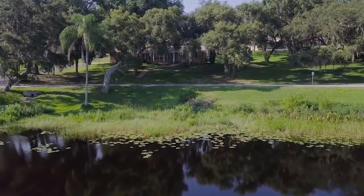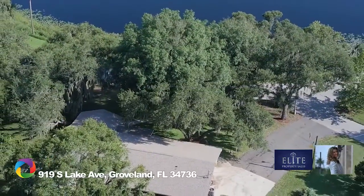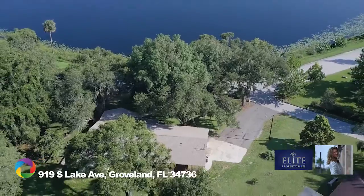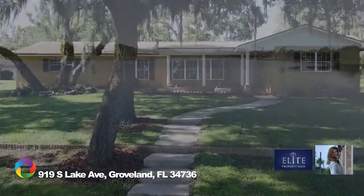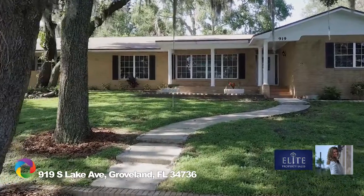Located on a hilltop with panoramic views of Lake David, captivating sunsets, and plentiful yard space, this fully remodeled four-bed, two-and-a-half bath home awaits your arrival. Mature oak trees surround the property, shielding summer rays in the front yard and patio areas.